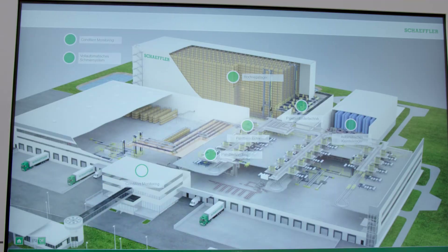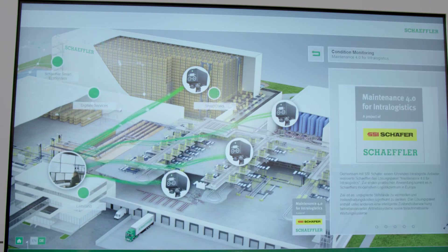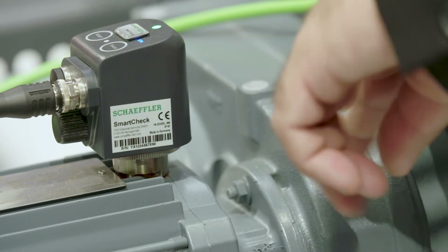Beside the lubrication systems, we have also installed Scheffler Smartcheck systems. 58 pieces are monitoring storage and retrieval systems and lifting stations. Those Scheffler Smartchecks are monitoring vibrations.